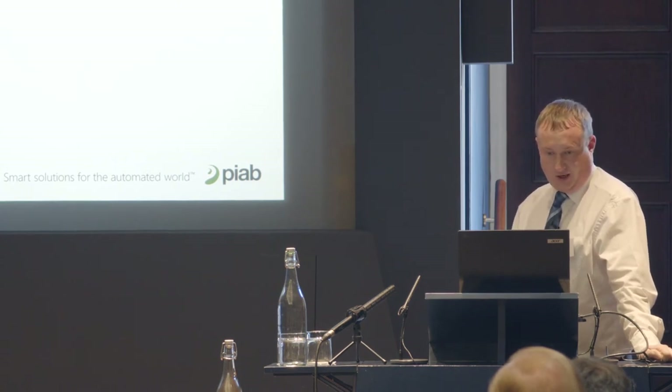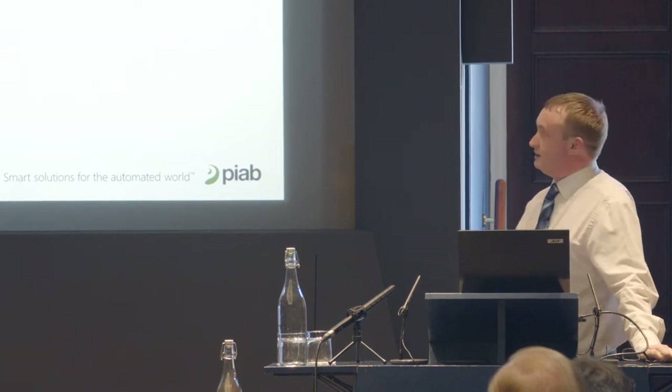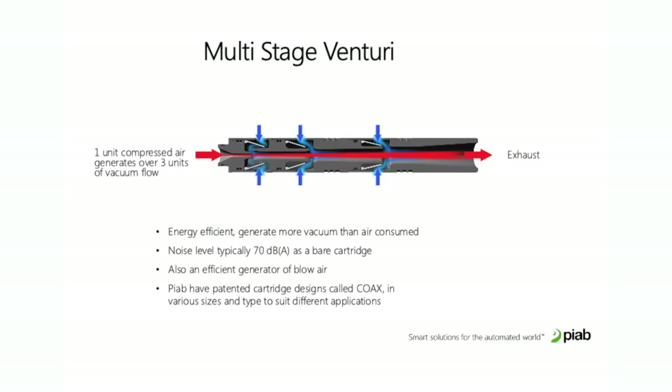This is where PIAB comes in. Our technology is based on multi-stage venturis — rather than just a single stage, you've actually got three. As the air goes through, vacuum is drawn in through little rubber flaps. One unit of compressed air produces three units of vacuum flow, so you get a lot more flow. Noise level is typically 70 decibels as a bare cartridge, before you put it in a housing.